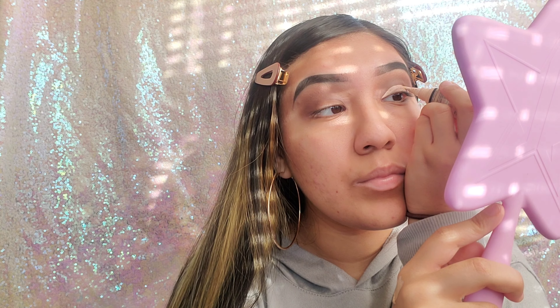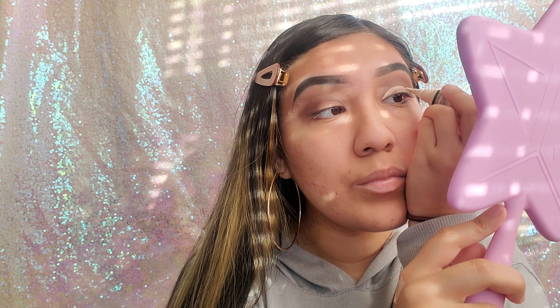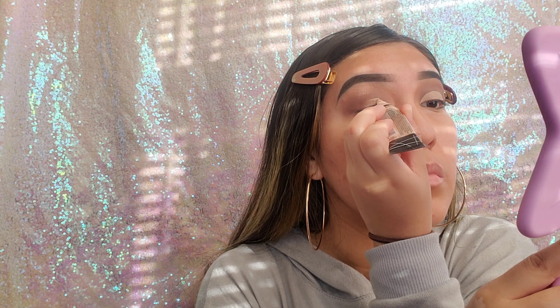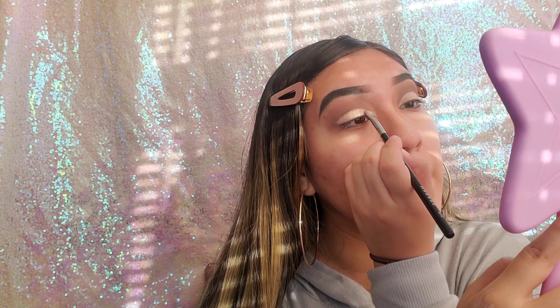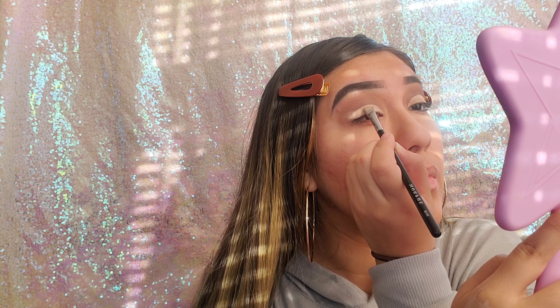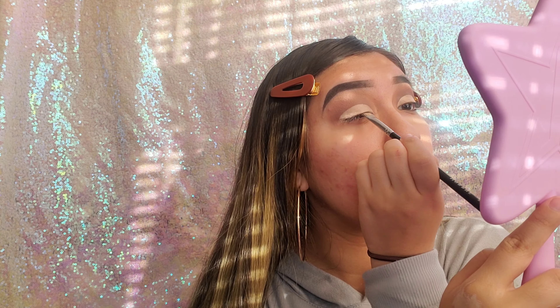I want to have a cut crease, so I'm using LA Girl Pro Concealer in the shade Puff to create my crease. Let me know what y'all use to create your crease — I usually keep two concealers just for my eyes and this one strictly for my cut crease, but I do want to try something else. Now I'm going in with my Morphe brush just to clear out my crease and make sure I have that nice round shape.